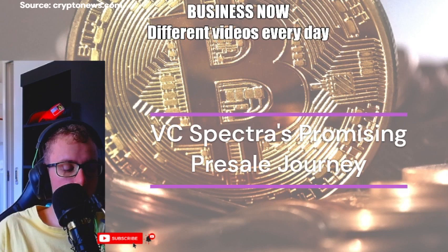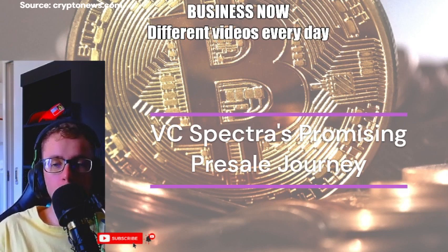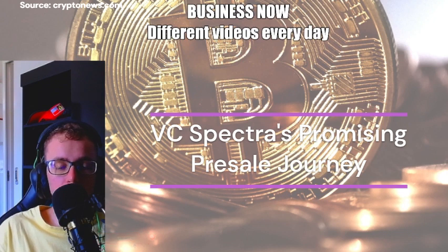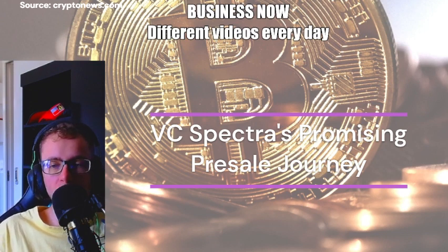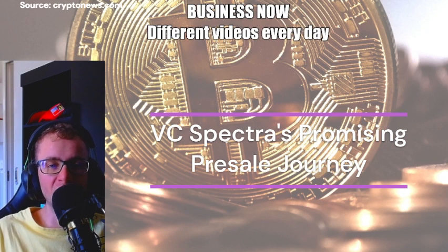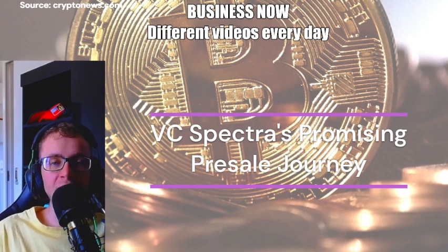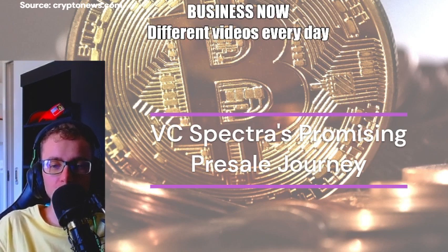VC Spectra's impressive pre-sale history reflects the excitement around it. After a successful private seed sale raising $2.4 million, VC Spectra launched its token, SPCT, at $0.008. With thousands of tokens already sold in stage 2, the price has risen to $0.011. But the real excitement lies in stage 3, where the price is set to soar to $0.025.